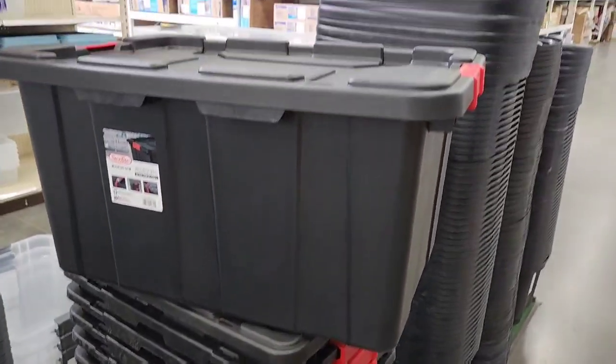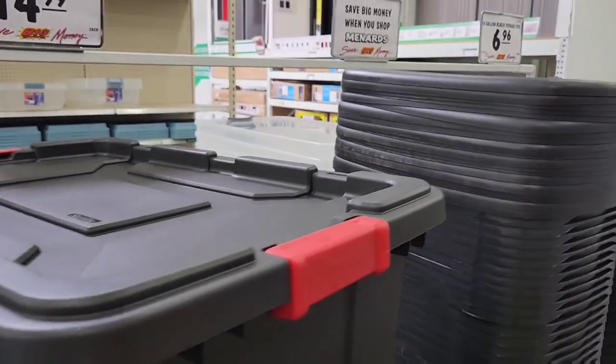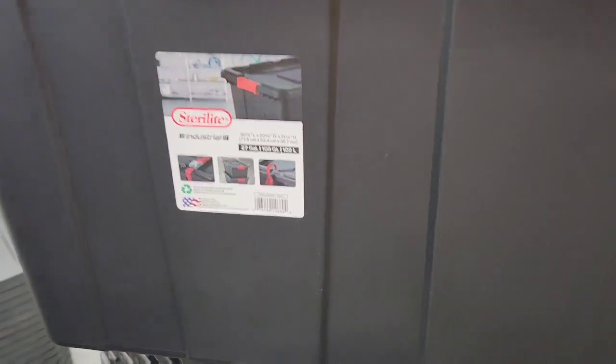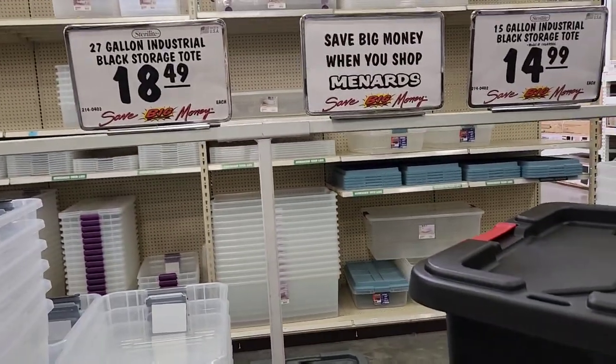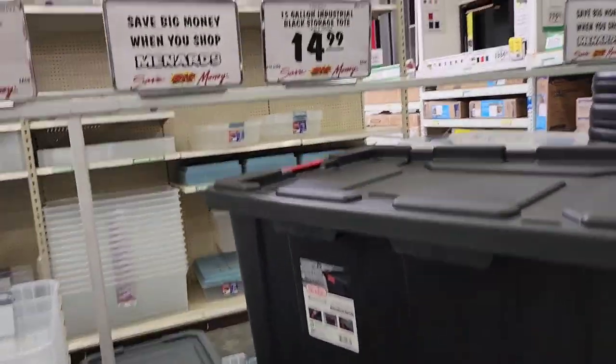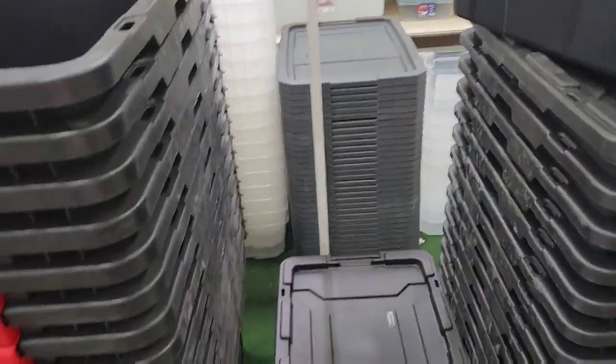Hey everybody, it's Boss Lady here coming to you from Menards. I'm looking at some totes trying to figure out which ones to get. I really like this one — it's a nice size, 27 gallon, but it's $18.49. The ones that are supposed to be 15 gallon are $14.99, but they're not here I guess.